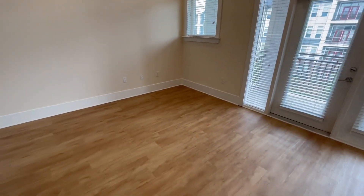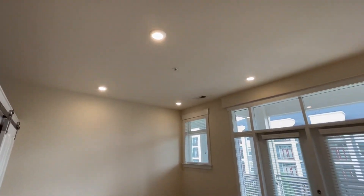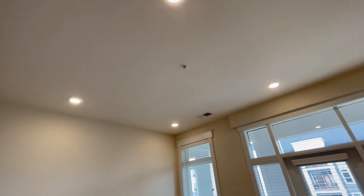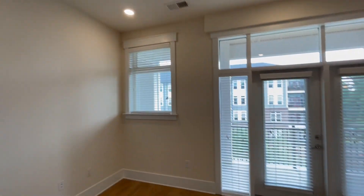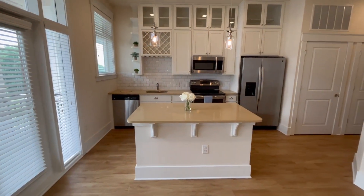Very nice. Speaking of the living area — the very large living area — again, really tall ceilings. I think these are 11 foot ceilings. And here is the kitchen.